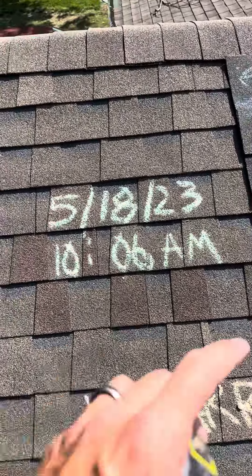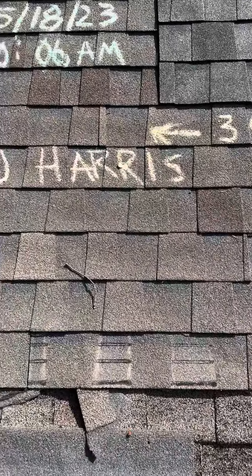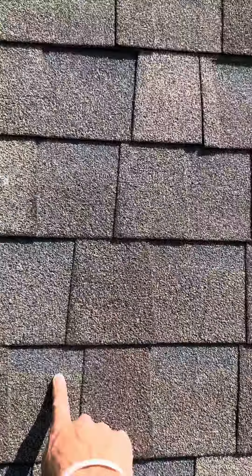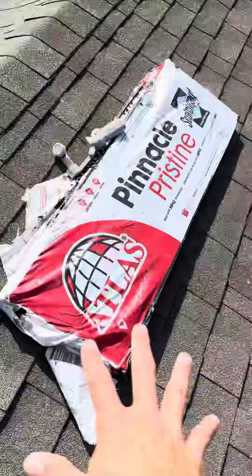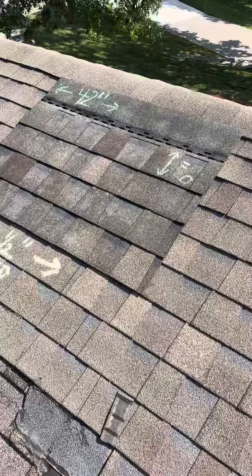It is May 18th, 10:06 a.m. We're at the Harris's house to match shingles for the repair. Due to the black lines, you can see they have a dark shadow line that's a gray color. We came up with an Atlas Pinnacle Pristine as the shingle they have on here, so we went ahead and grabbed some of them.